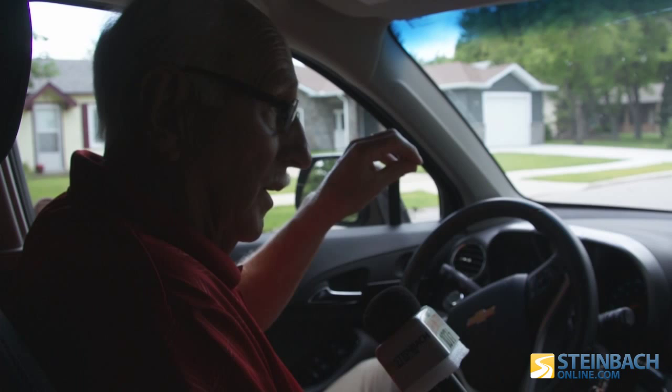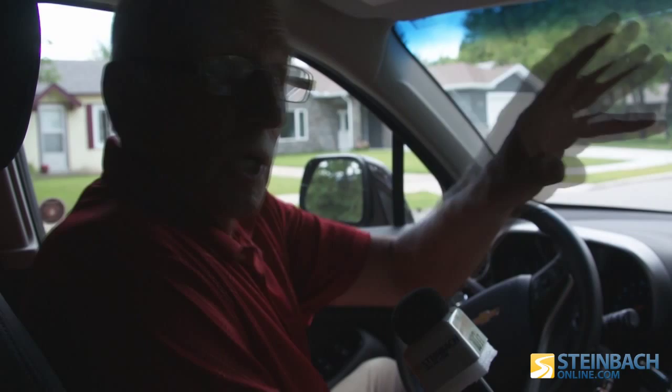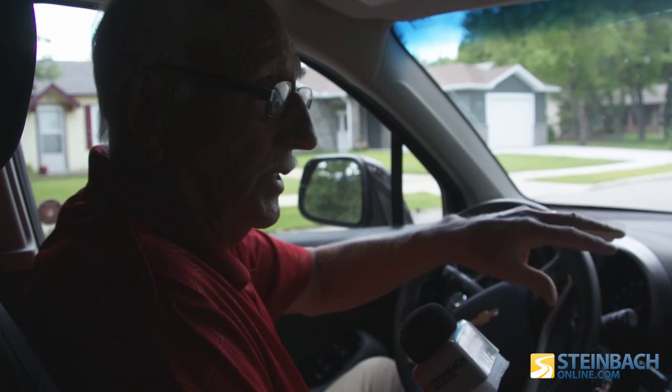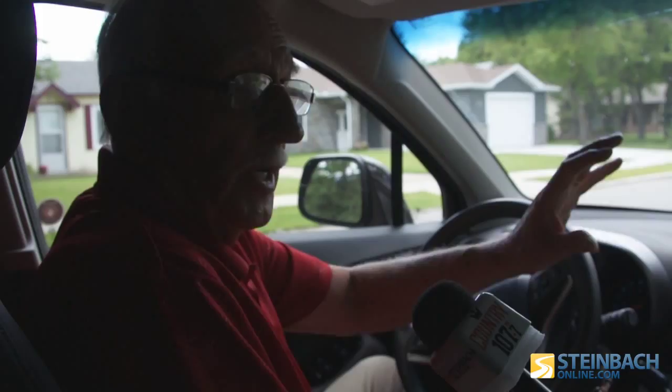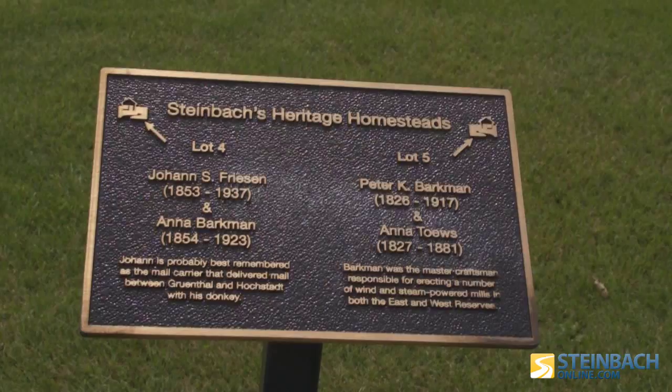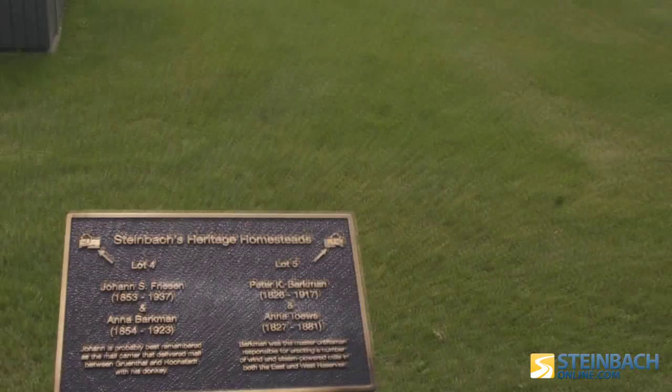It was later on moved to here and became the nursing home for the hospital, which was right at this place to my right here. It was moved here basically as a gift to the healthcare community. It's situated sideways — a quarter turn — because this is not really the front of it. The front is this way because they needed to have an overarching walkway from the hospital to the nursing home.